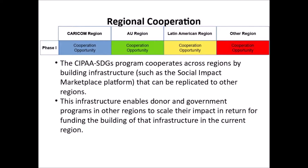The CIPA SDGs program cooperates across regions by building infrastructure, such as the Social Impact Marketplace platform, that can be replicated to other regions. This infrastructure enables donor and government programs in other regions to scale their impact in return for funding the building of that infrastructure in the current region.